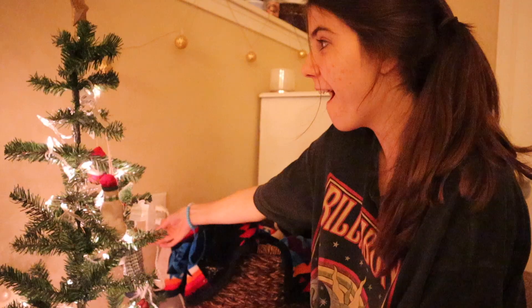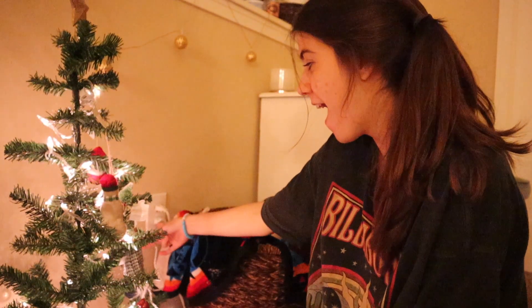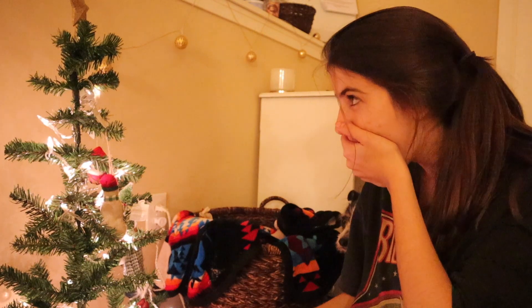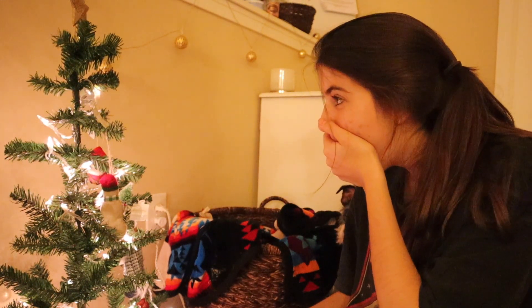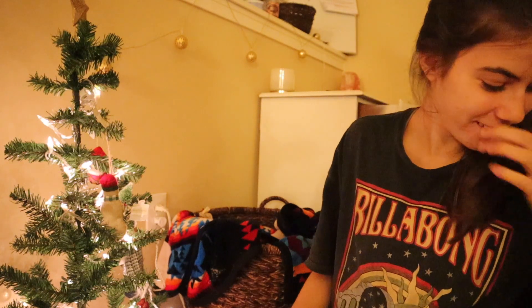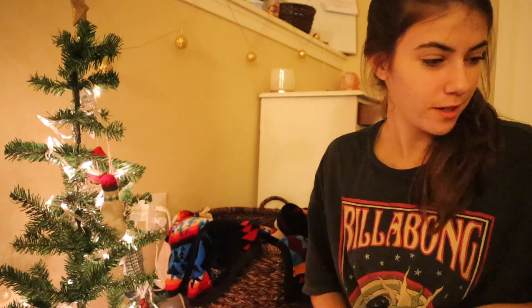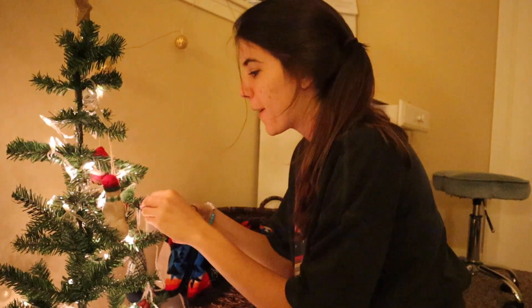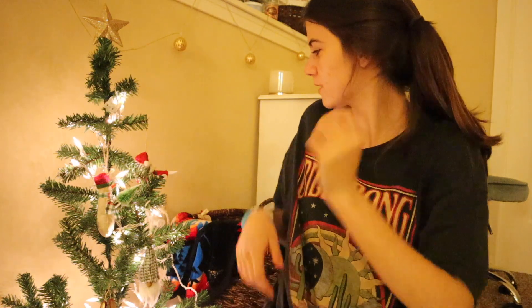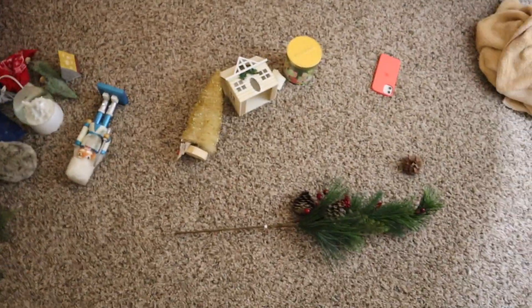Moment of truth — I'm gonna plug it in and see how it looks. I have no explanation for the next few seconds; it's like I've never seen lights on a tree before. I don't know why I was so excited. Wait — oh sorry Ferdy, I didn't mean to hit you. This is so perfect, it's literally perfect. I have a lot of other stuff that I'm just gonna be placing around.